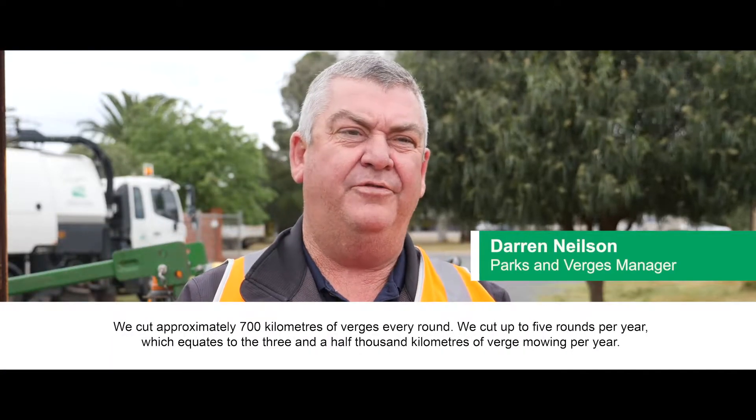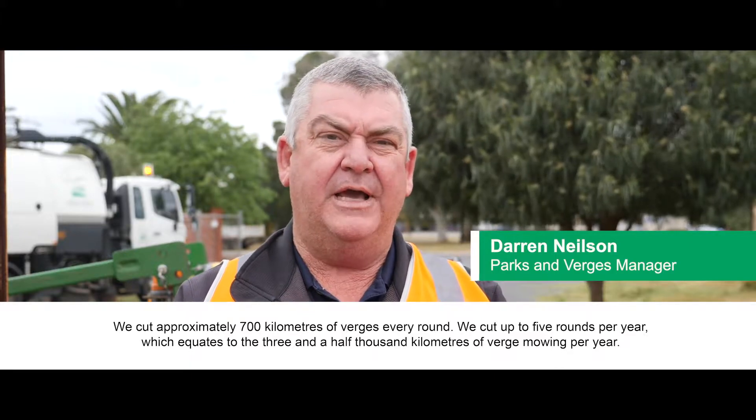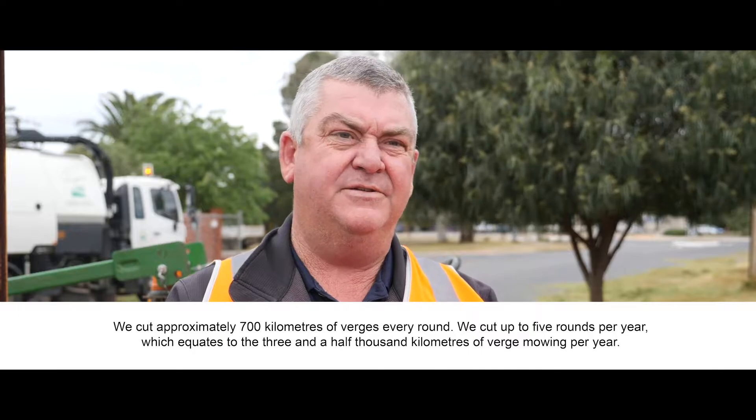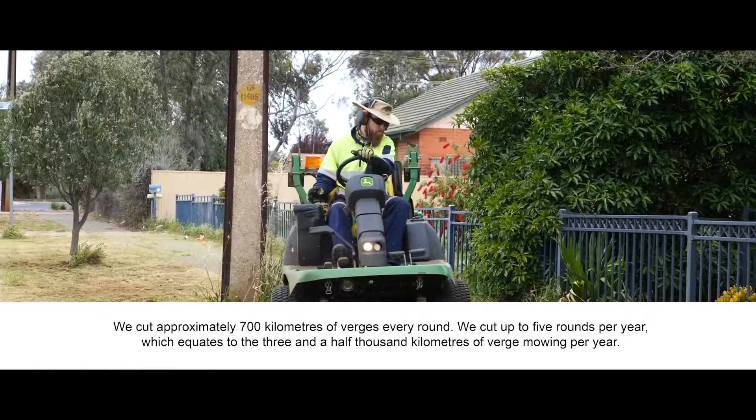We cut approximately 700 kilometres of verges every round. We cut up to five rounds per year, which equates to about three and a half thousand kilometres of verge mowing per year.